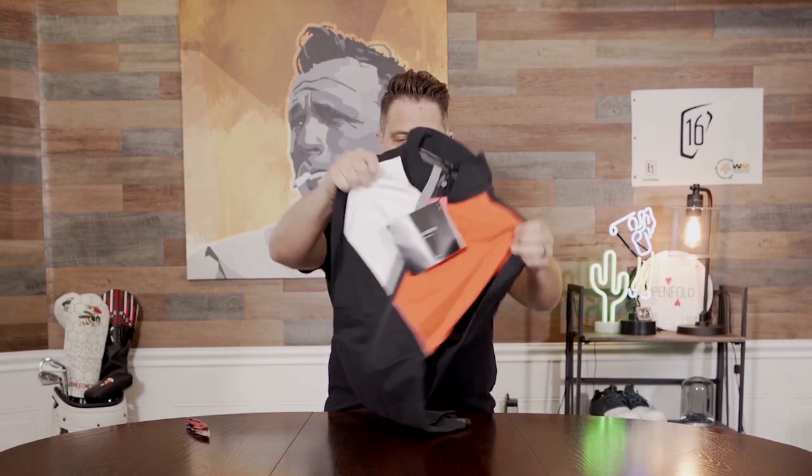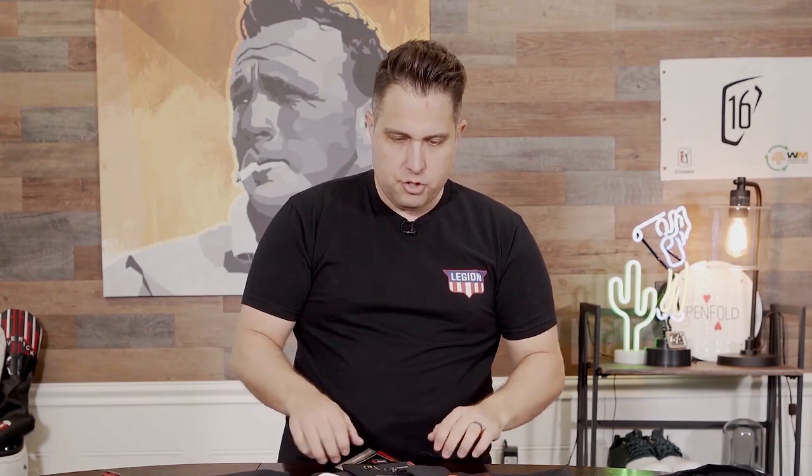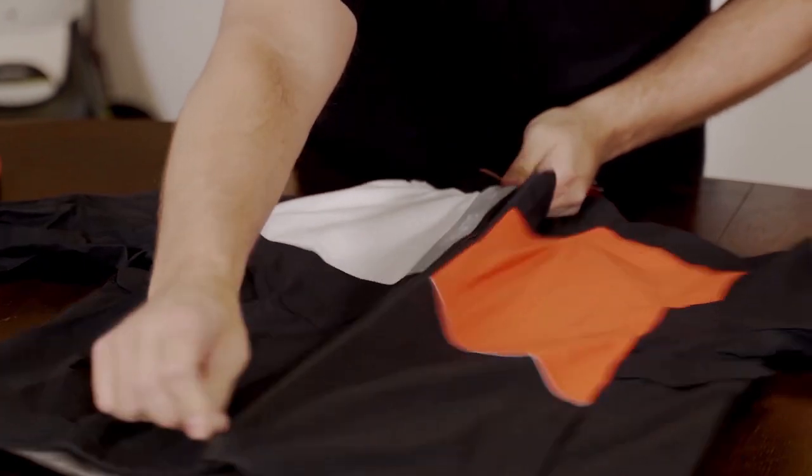So check this out — they sent me one of their jackets. Galvin Green, my boy Tom, sent me their new Apollo jacket. It's one of the most popular jackets out there. This is a Gore-Tex product, which means that water will not penetrate this thing.